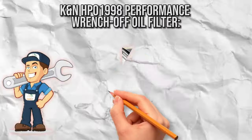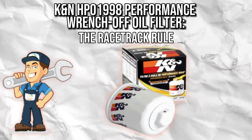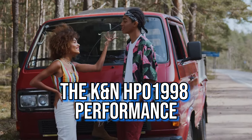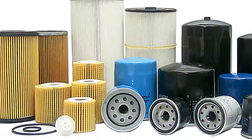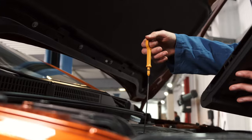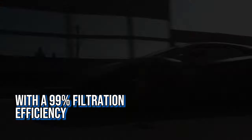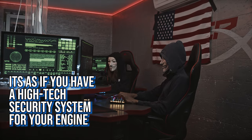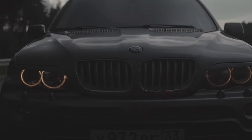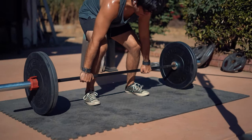K&N HP-1998 Performance Wrench-Off Oil Filter — the racetrack ruler. The K&N HP-1998 Performance Wrench-Off Oil Filter is the daredevil of oil filters, designed for racing vehicles and trucks, thriving under high-performance conditions. With a 99% filtration efficiency, it's like having a high-tech security system for your engine, allowing only the cleanest oil through. Built for the fast and the furious, it's robust and reliable even when things heat up on the racetrack, and it comfortably handles heavier oils like a weightlifter always ready for a challenge.